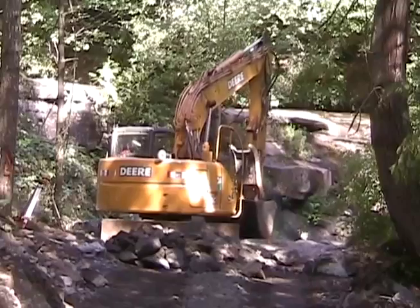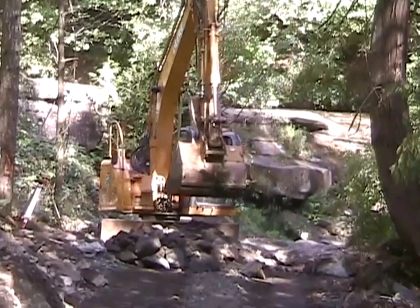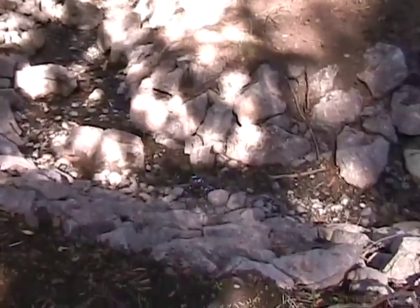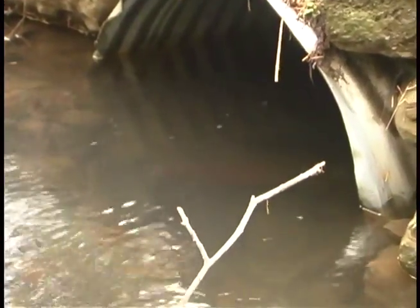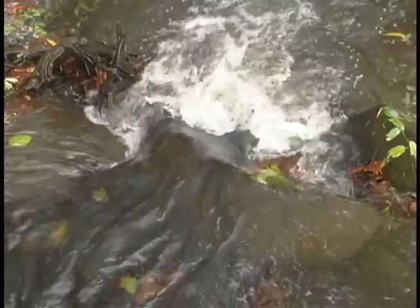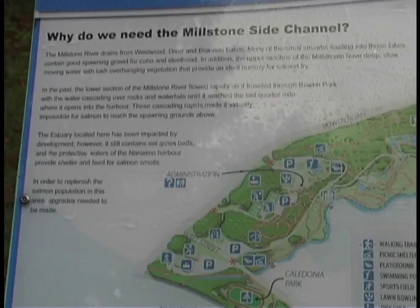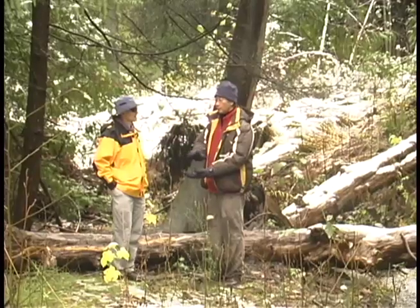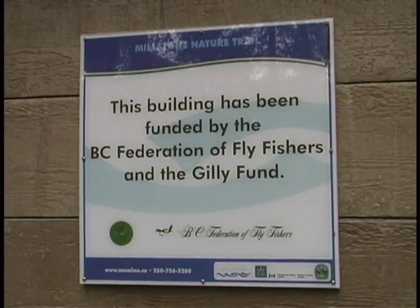Then one year a plan was conceived to build an 800-meter side channel through Bowen Park, providing the salmon a natural way to get around the falls. The day after water was released into the new Millstone side channel in October 2007, coho had begun using it. The side channel was a partnership project between the DFO, a host of environmental stewardship groups, industry, and local and provincial government.